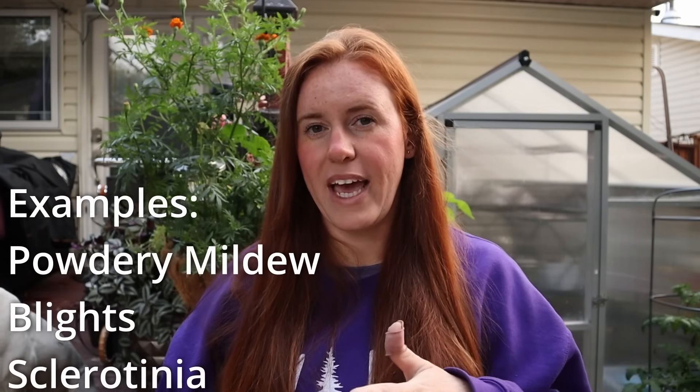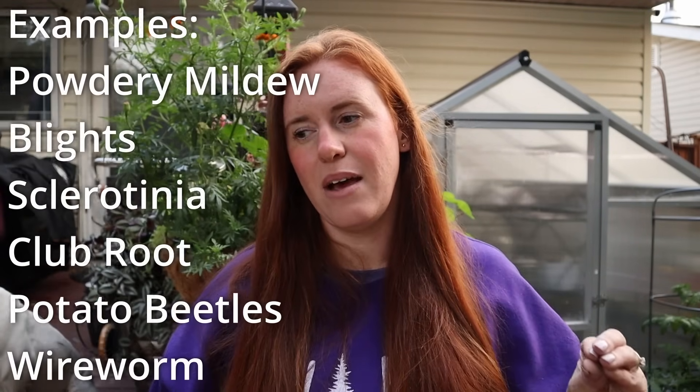The other benefit to the removal of dead material is that it can also include the removal of spaces where disease — such as fungus, bacteria, or pests — can overwinter or hang out. So the clearing out of dead plant debris can actually mitigate the potential for infection, disease, or problems later on down the road.